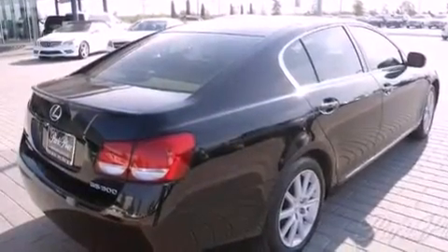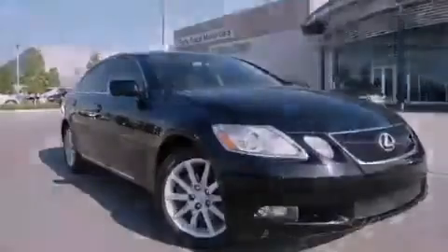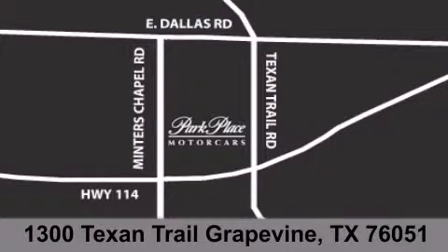Contact us today and schedule your opportunity to see this vehicle in person. Thank you for considering Park Place Motor Cars Grapevine for your next luxury vehicle. If you have any questions, please visit our website, give us a call, or stop by our dealership located at 1300 Texan Trail in Grapevine.